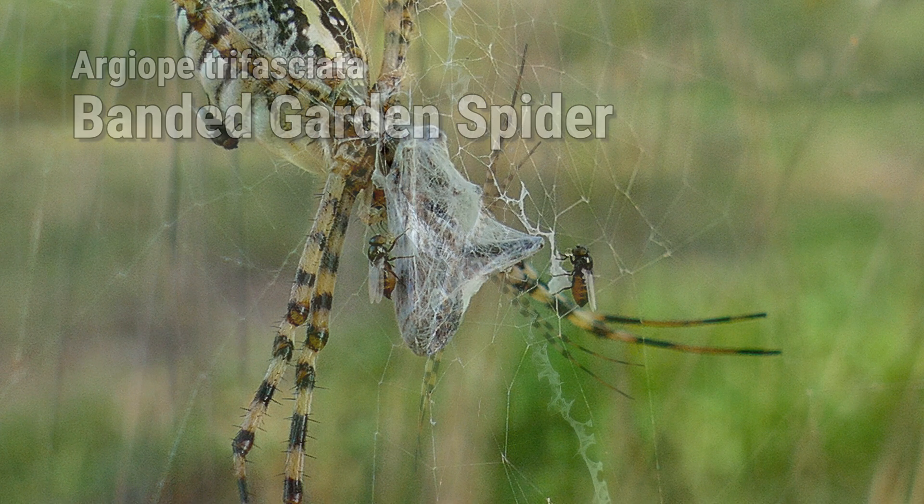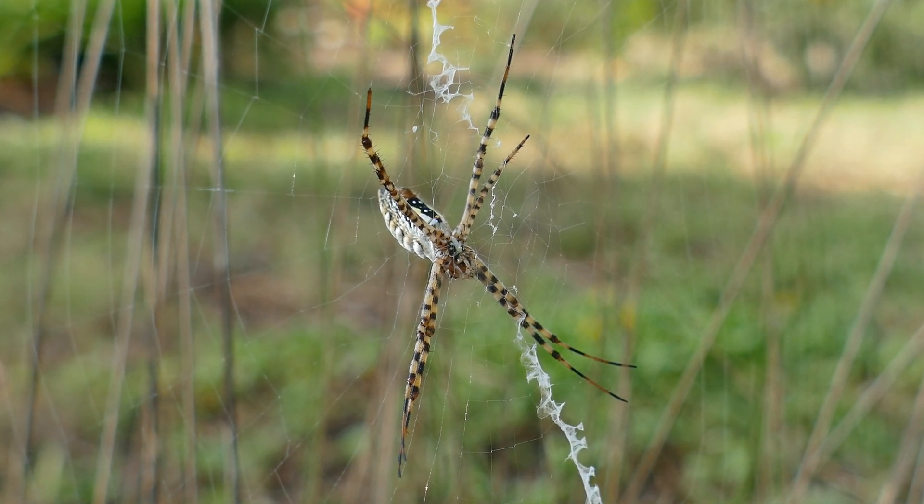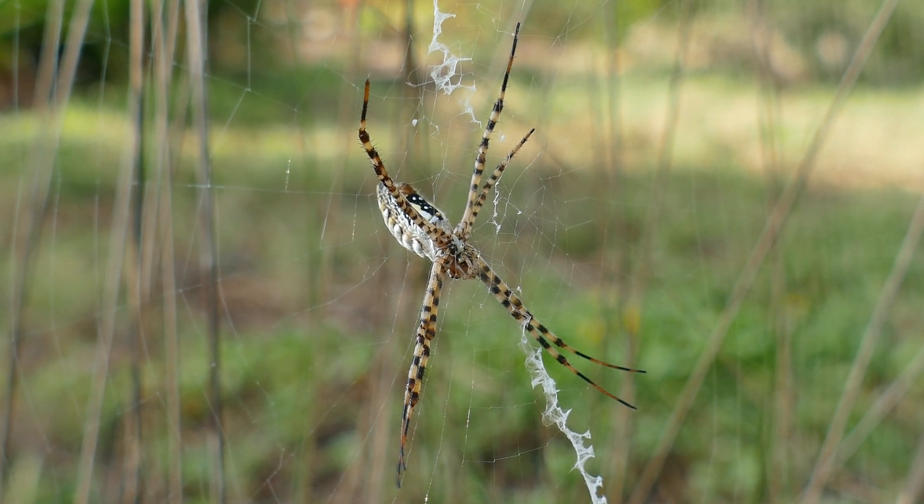The banded garden spider is a native to North America and is found in every state except Alaska. The spider is non-aggressive and doesn't pose a threat to humans.